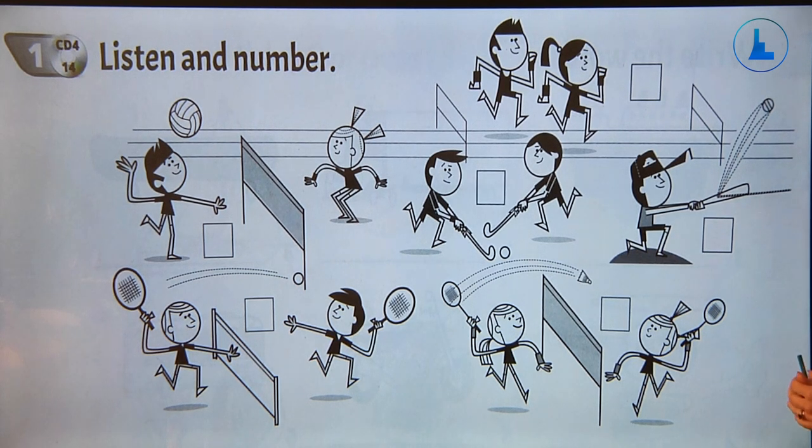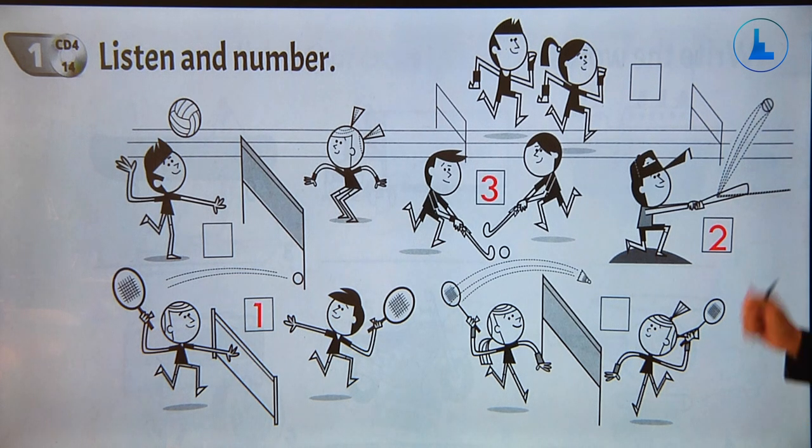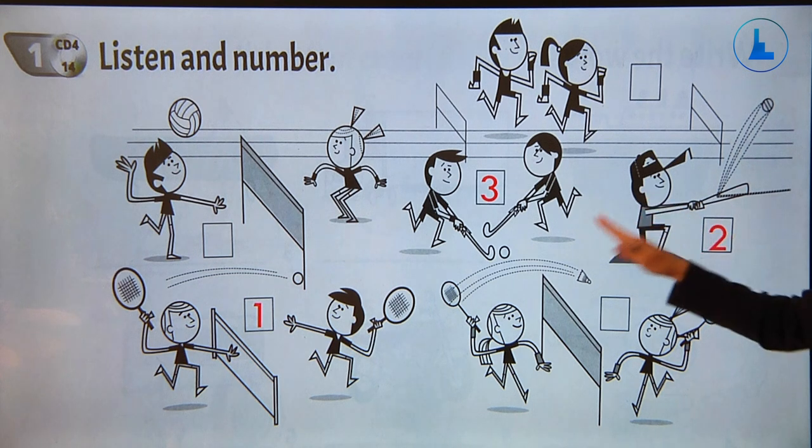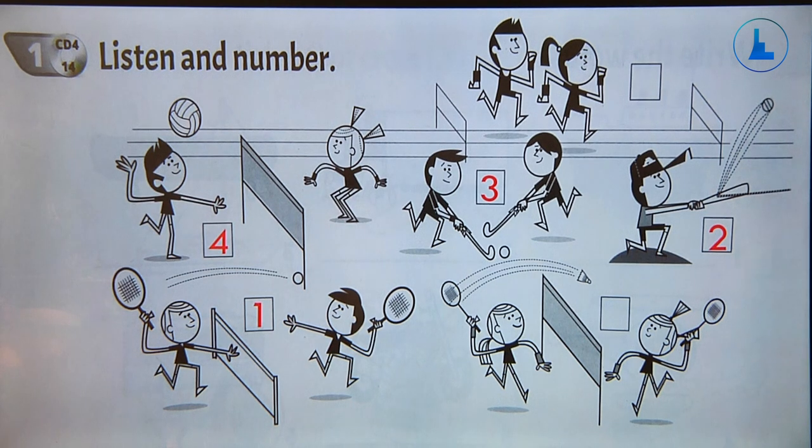The first word is tennis — the boys are playing tennis. The next word is baseball — the boy is playing baseball. The next word is hockey — the children are playing hockey. Volleyball — the children are playing volleyball. The next word is badminton. The last picture is running — the children are running. Good job.